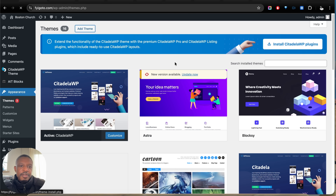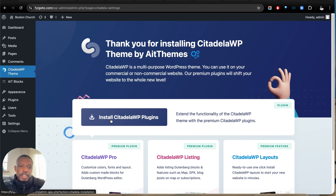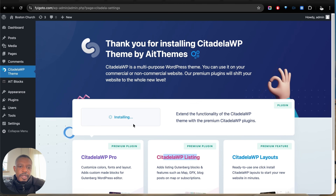Click on Add Theme, then go ahead and click Upload Theme. Choose the file you just downloaded, then click Install. Once you've done so, you'll see the CitadellaWP theme menu. Here we've got a prompt to install the pro plugin for CitadellaWP. The listing option is optional — it's only if you want to create a directory website. So we can click Install Plugins.